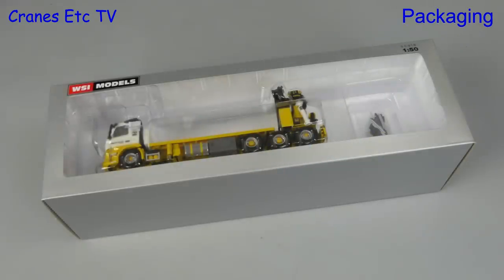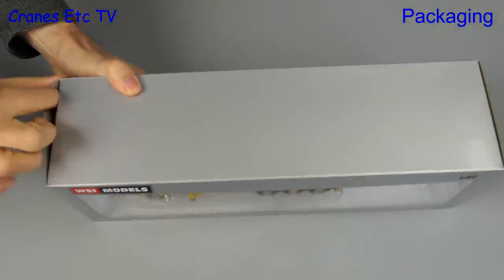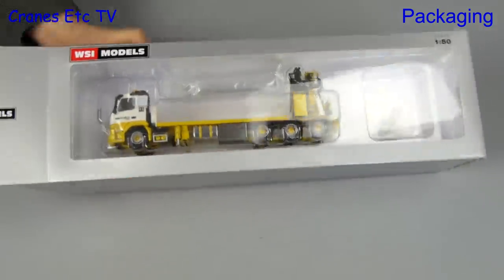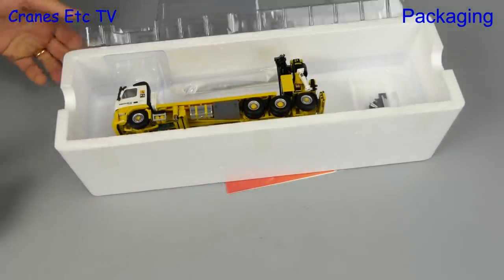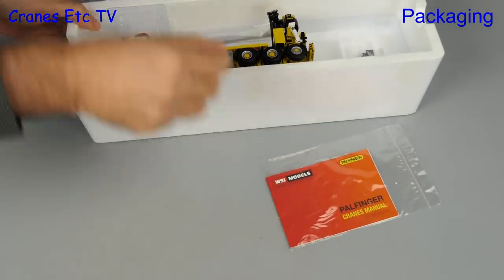Mediaco is a French crane hire and heavy haulage company, and this limited edition model from WSI is in Mediaco colours. It's an unusual Volvo FMX day cab with a flatbed, it's 8x4 and it's got a power finger loader crane. What's not unusual is the box, which is in WSI's usual style.